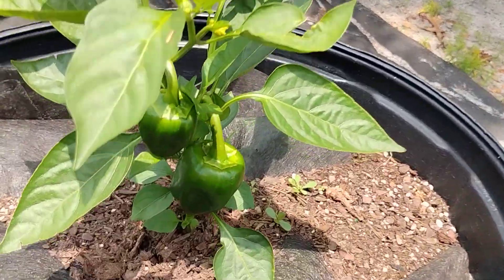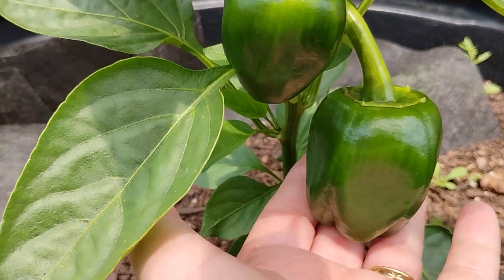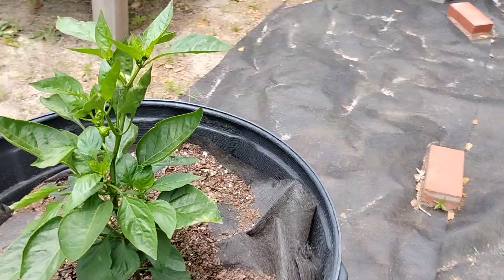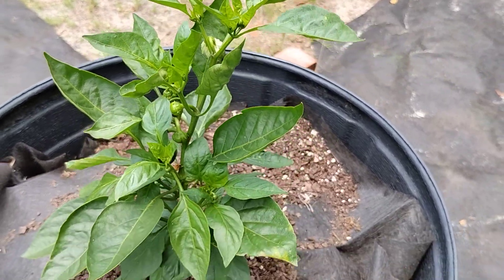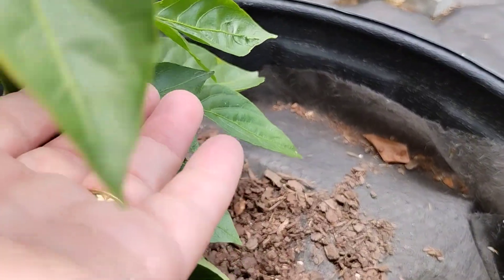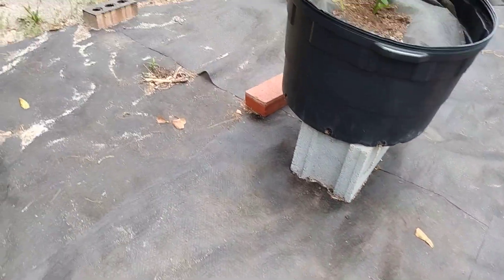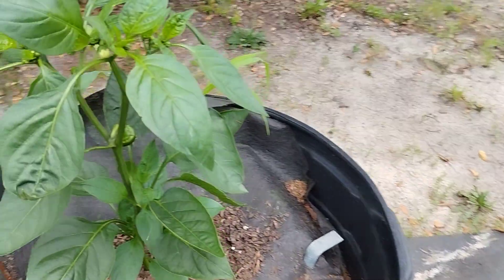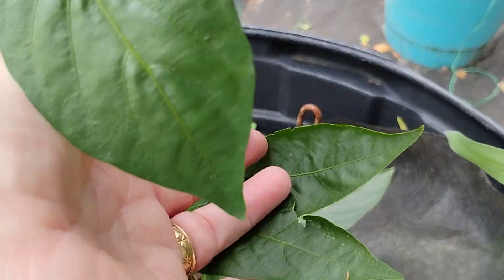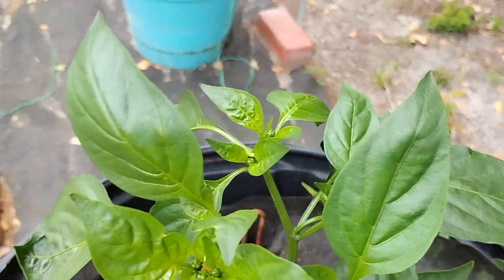The peppers are as happy as can be — yay! So happy about that one. These peppers are taking a little bit longer, but it does have one on here — see? And it's got buds. And this one has one too — lots of little ones coming up.